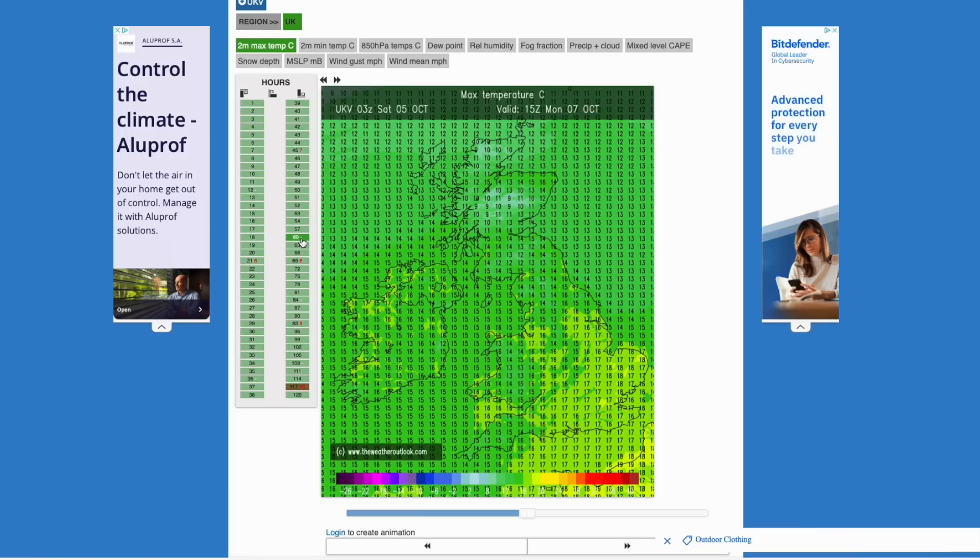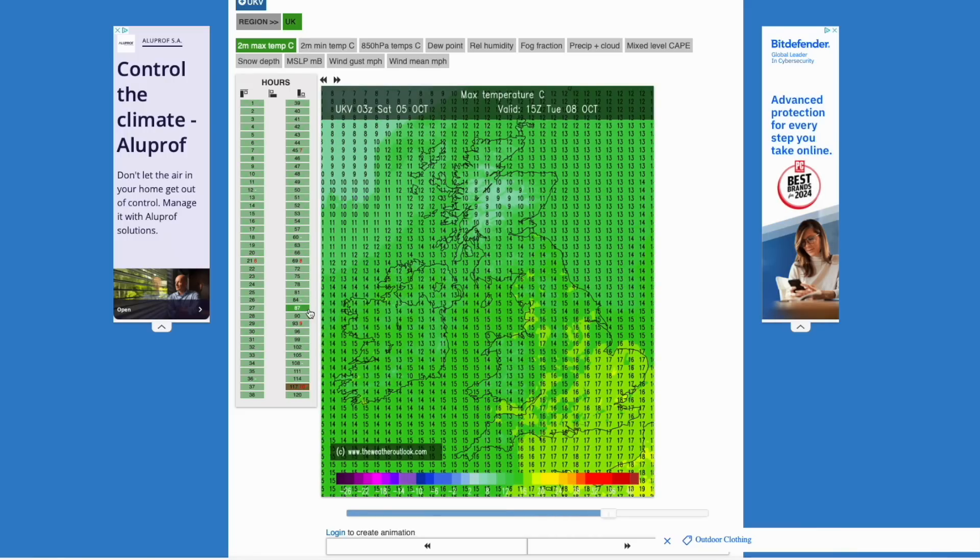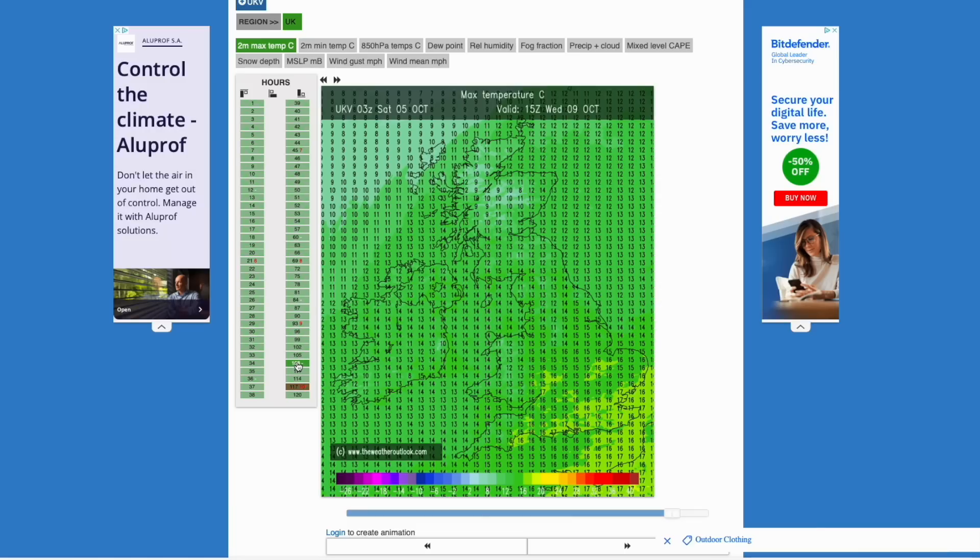Cooler further northwards but still pretty decent for early October. The same for Tuesday. As we head into Wednesday, cooling down a little bit from the north and west as we are likely seeing some cold air coming from behind the remnants of Kirk, but at this stage we're still a little too far away to see that fully pushing in. Really not entertaining the arrival of Kirk at all — not showing much in terms of precipitation and the winds aren't particularly strong. Really at odds with some of the other runs.